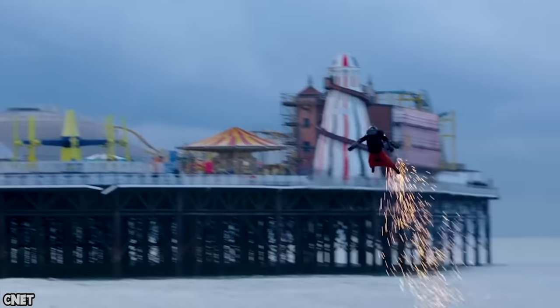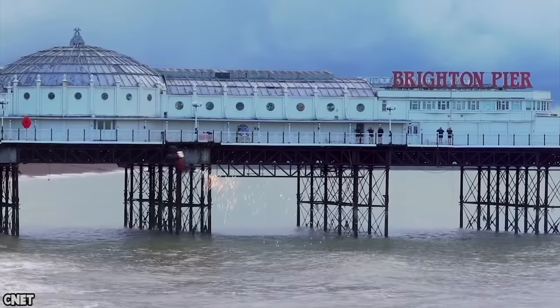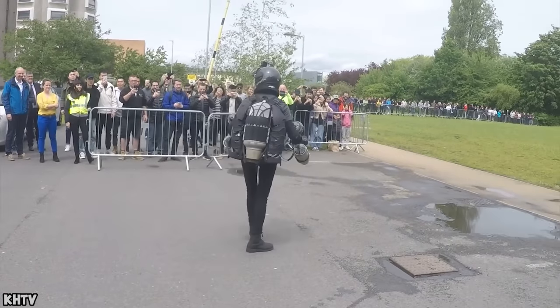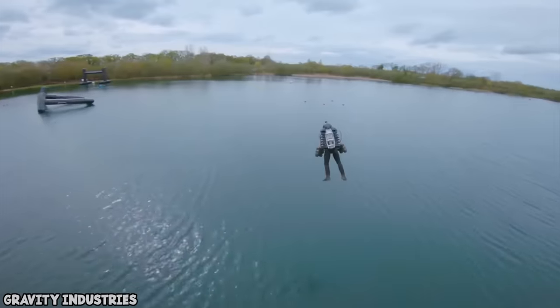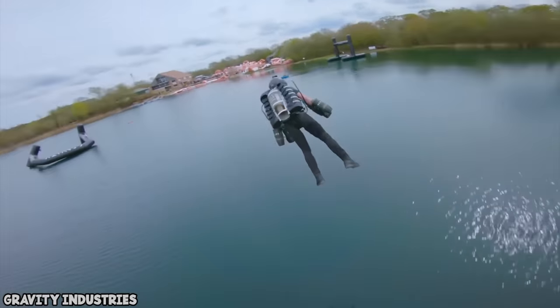In 2017, the suit won a Guinness World Record for the fastest speed in a body-controlled jet engine powered suit. Wearing the suit essentially turns a person's body into a vehicle. Would you wear this suit if it meant you could fly? I'd be tempted. I've always wanted to be able to fly, but this does seem a little risky.